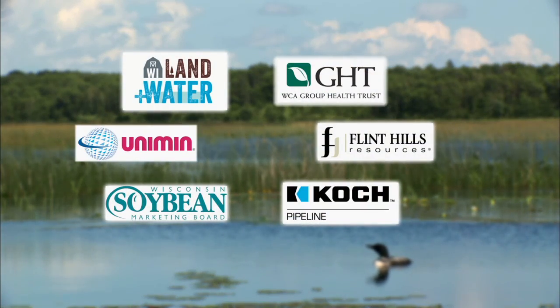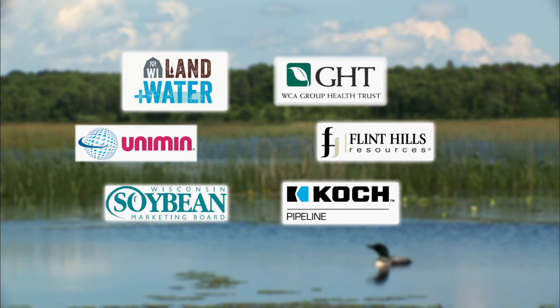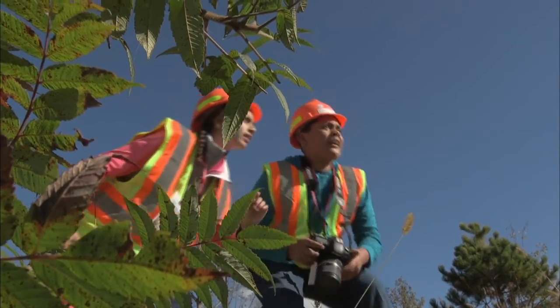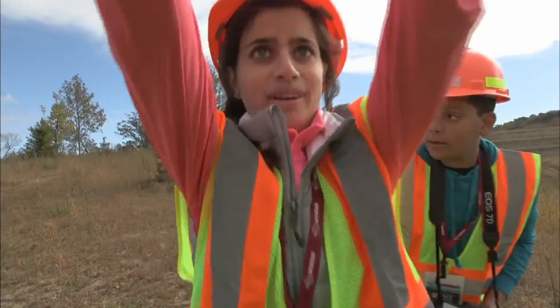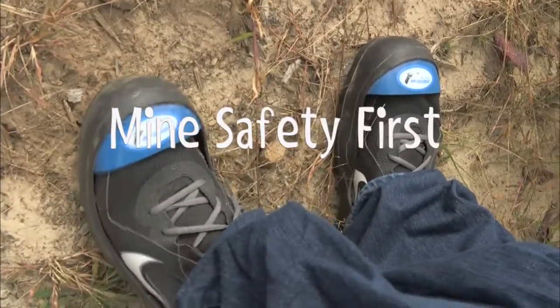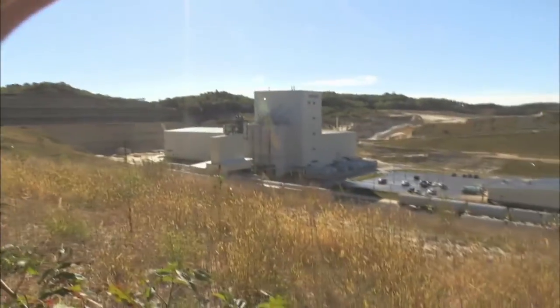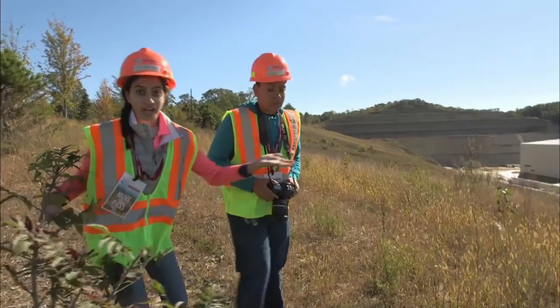The following organizations have provided funding for this Into the Outdoors television series. We're headed into that place — an industrial sand mine — to decode the science and impacts of what really goes on there.